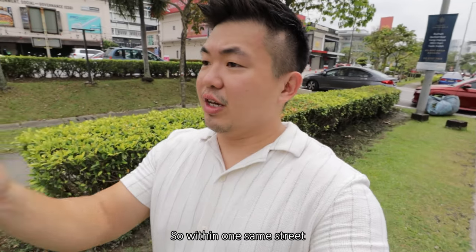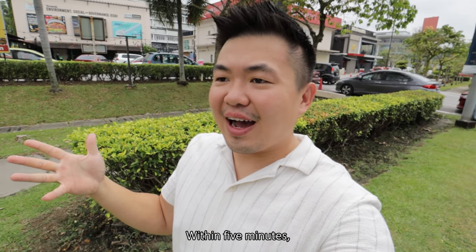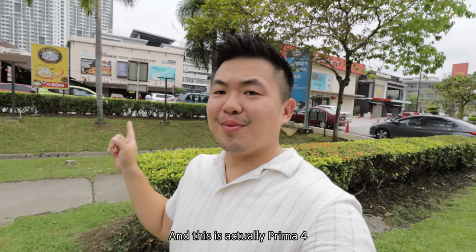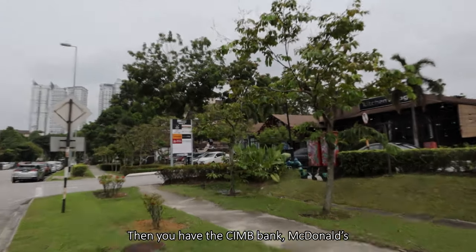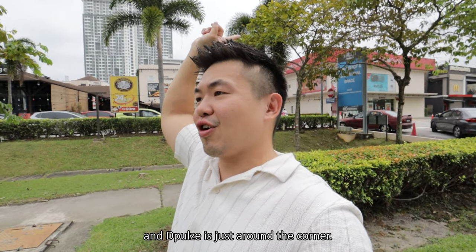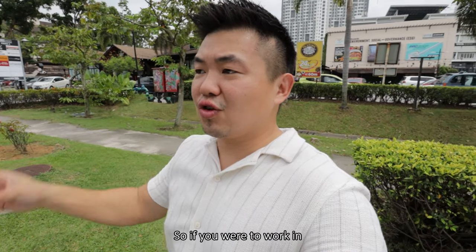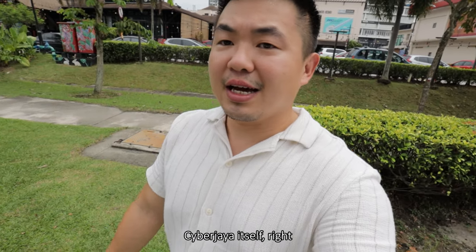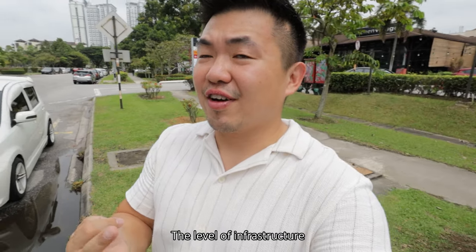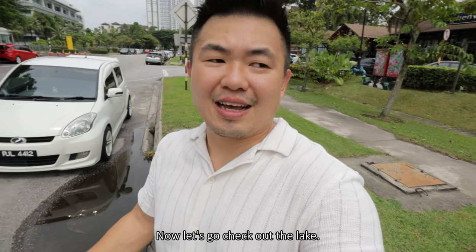Within one same street, without any turns, within 5 minutes you will reach Southbury — that's a commercial area. And this is Prima Fort where you have the food court, CMB Bank, McDonald's, Starbucks. D-Pulse is just around the corner, and this is Cyberjaya already where all the MNCs are located. If you were to work in Cyberjaya itself, it's quite a no-brainer. Now let's go check out the lake.